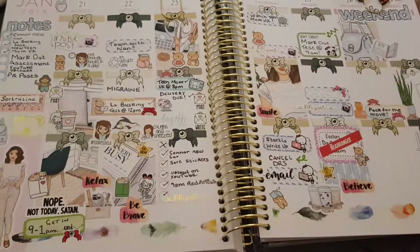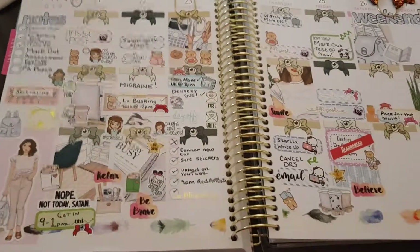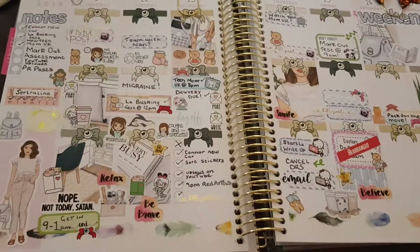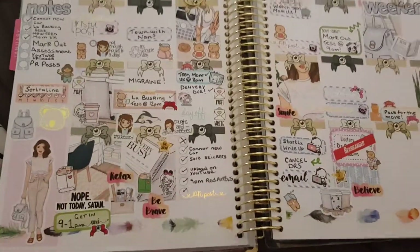Hi everyone, welcome back to my channel! Today I have my 'This Week in My Planner' to show you. I'm sorry it's so late — as you can see, I have quite a few assessments and important things going on this week.